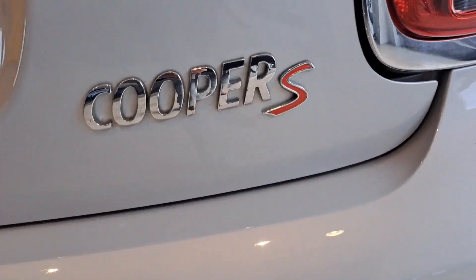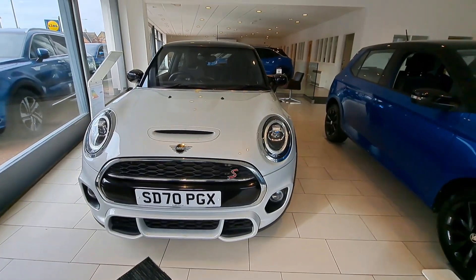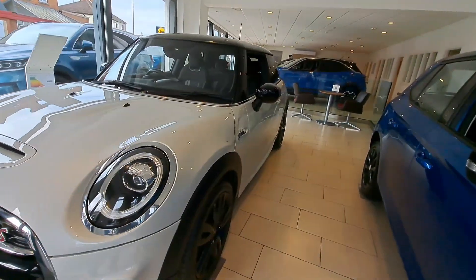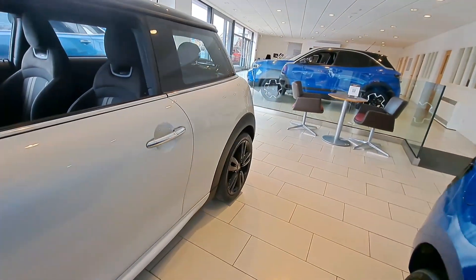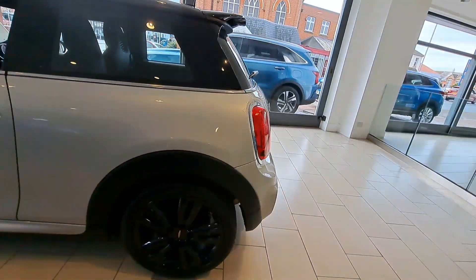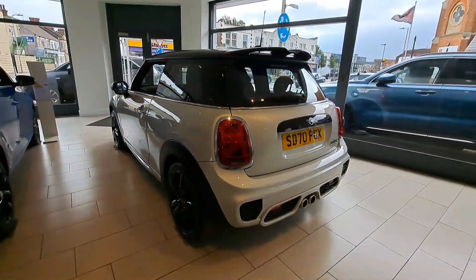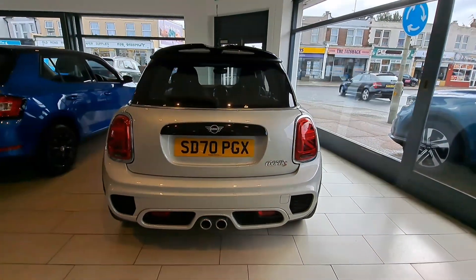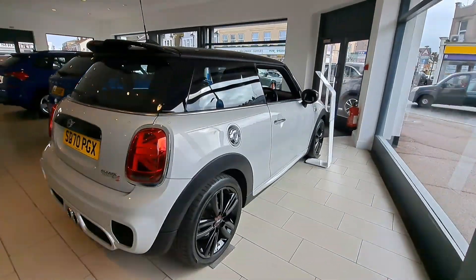This is the stunning Mini Cooper 2.0L S Sport 3-door. This car really needs no introduction. The curves, the fun, and of course on the rear, the iconic British rear lights — all incorporated with a double exhaust system, giving it a very sporty feel indeed.